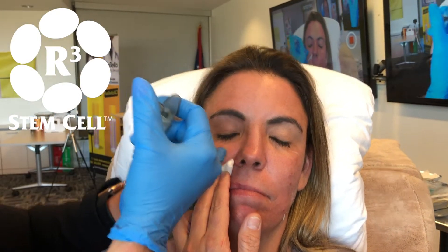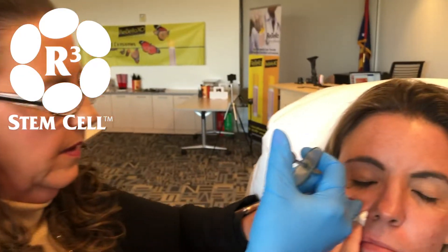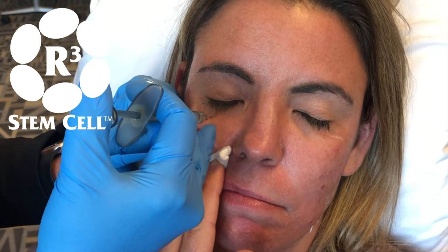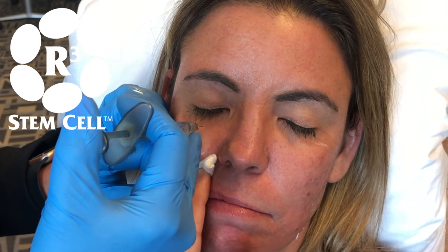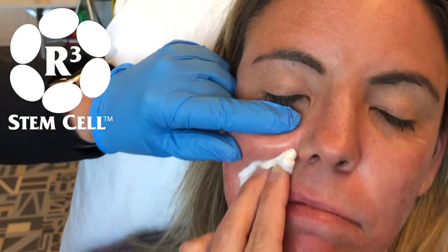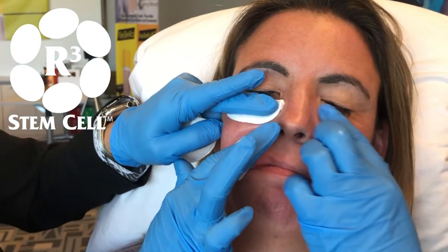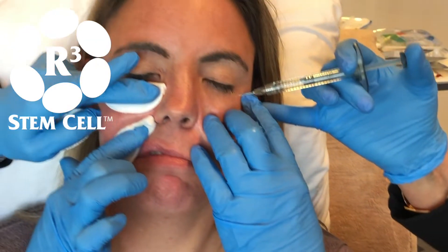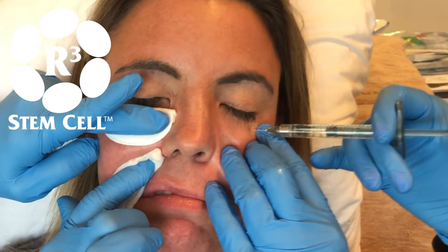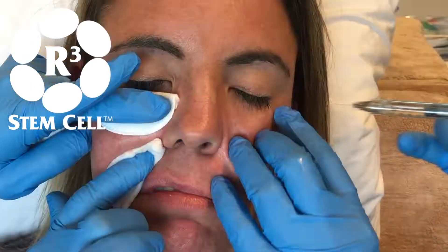These are just little dots. We go all the way down to the bone and do tiny little dots. Notice I'm just doing tiny, tiny little dots.